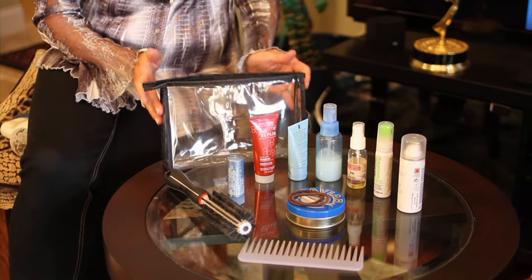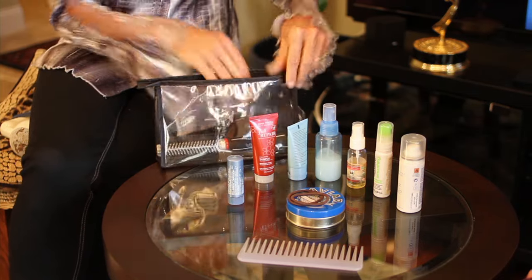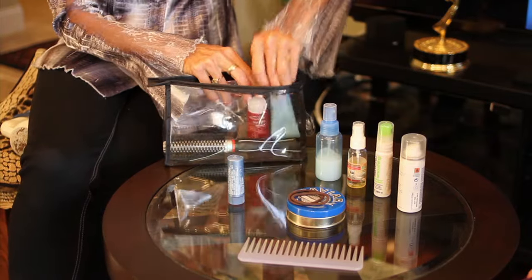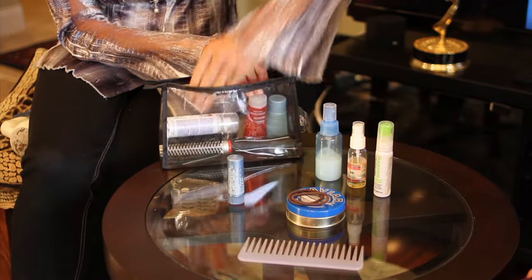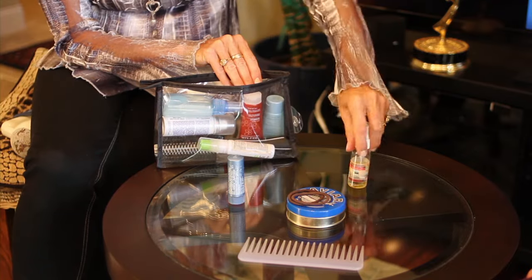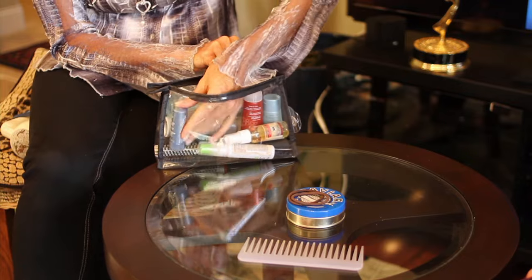Here's how it all fits back in the little bag. Start with your rolling brush, then add in all your little shampoos and conditioners. Lay down the big ones, slide in the little ones, and get your Tween Time in there.